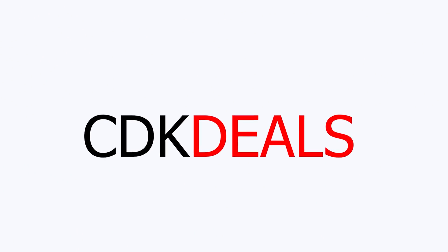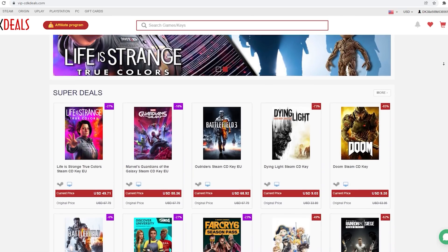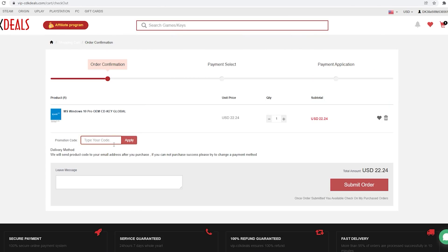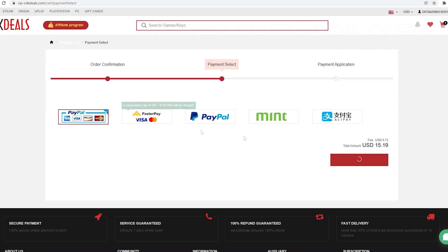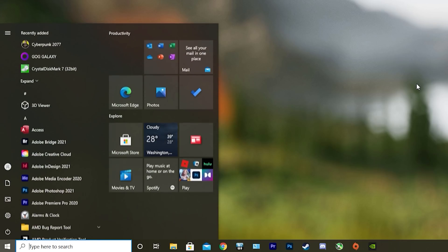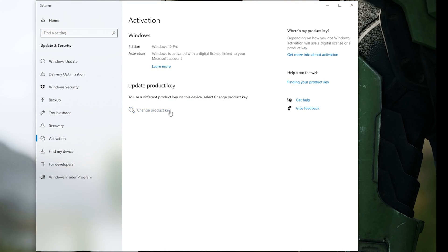This video is brought to you by VIPCDKDeals.com. CDK Deals is a website dedicated to getting you the best prices on games and software, and right now you can get a Windows 10 Pro OEM key for an insanely low price. Apply discount code GPC20 for an additional 35% off. You can check out securely with PayPal, and once payment is cleared you'll get the code in your account and email. To activate, search 'Activate' under Windows and type in your key. Click the link in the description below to learn more.